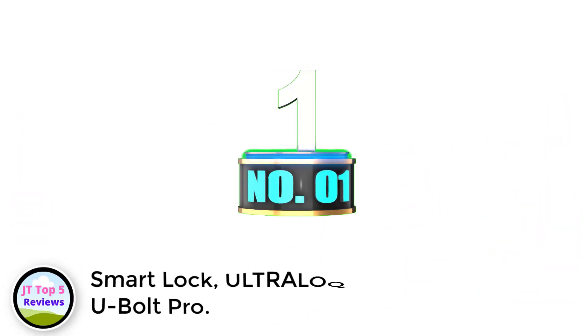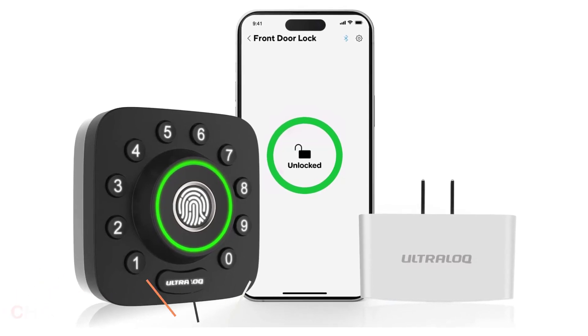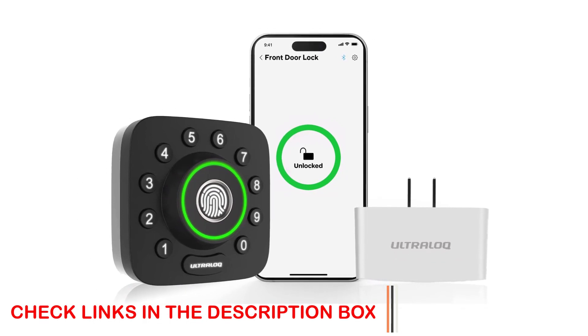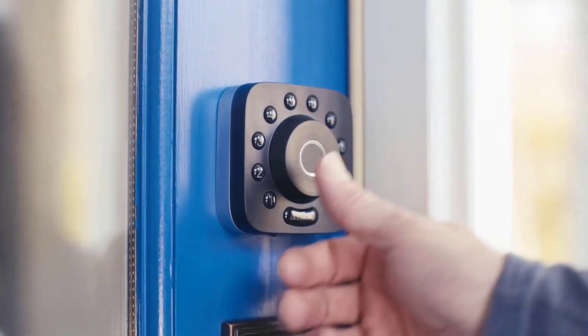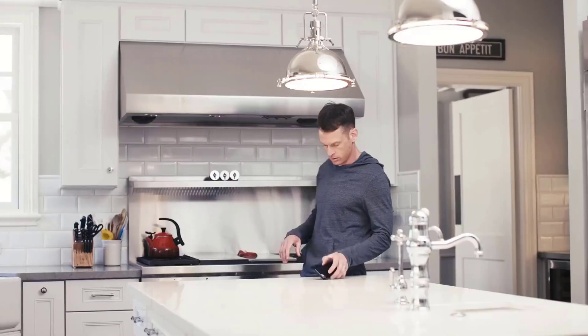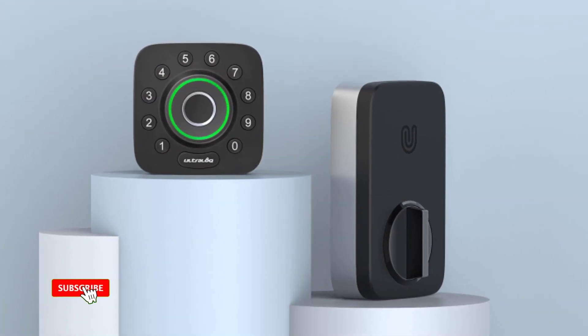Number 1: Smart Lock, Ultralock U-Bolt Pro. With fingerprint scan technology becoming more ubiquitous, our experts say Ultralock has done the best job incorporating the technology into a smart lock. Simply press your thumb to the biometric-enabled keypad and the door unlocks. You can also open the door via the smartphone app, keypad code, voice control, Amazon Alexa or Google Assistant, or with a traditional key.